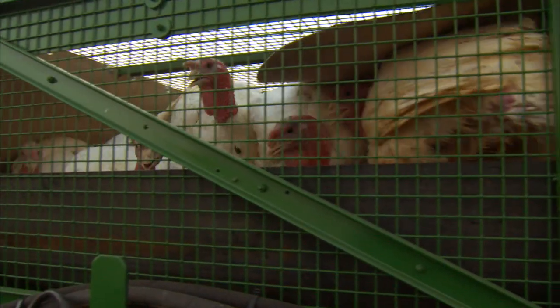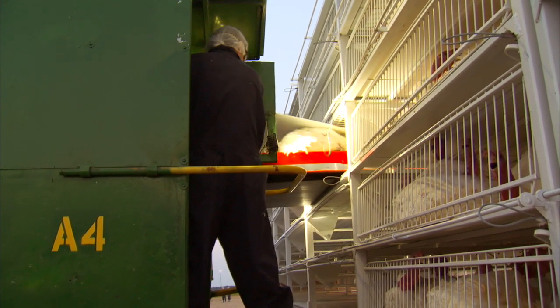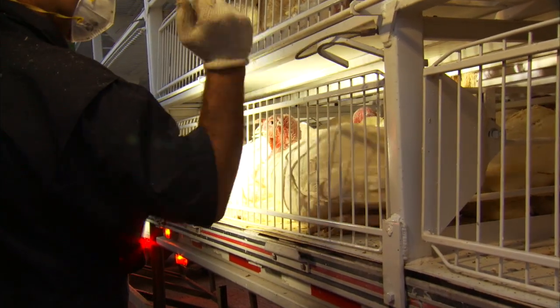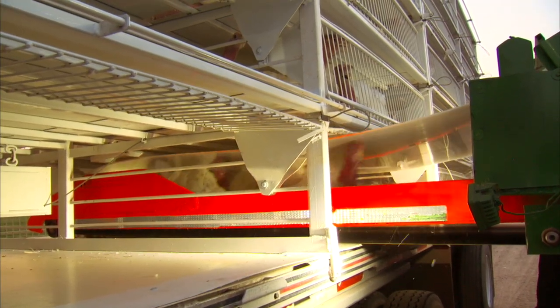One of the advantages of using a machine like this is it doesn't get tired. People get tired, and these birds are really, really heavy. Notice that there's an operator there controlling this, and then he's got to go back and shut the doors. I want to emphasize: good equipment makes it easier to have good handling, but you also have to have management. They've got to make sure they operate this equipment correctly. This turkey conveyor is a really big improvement over what we used to have.